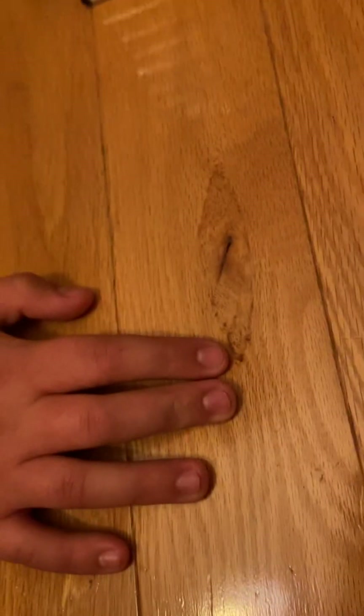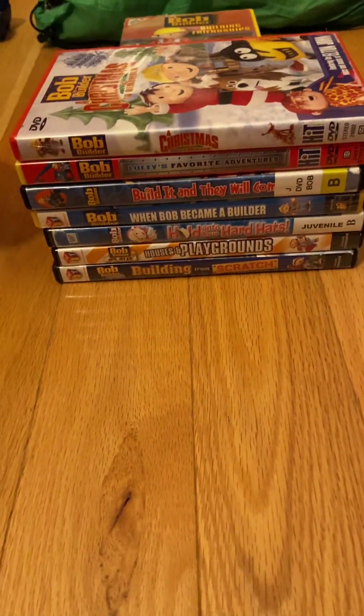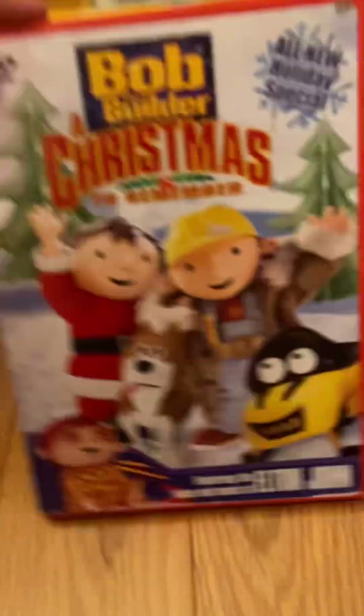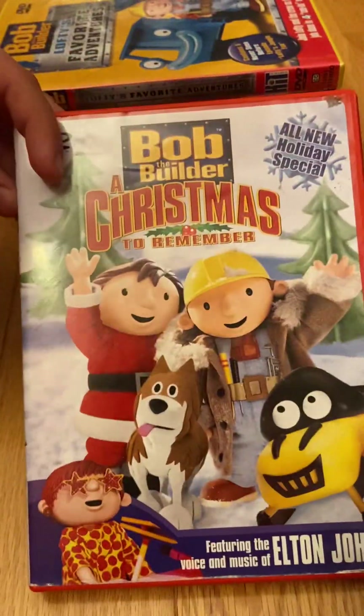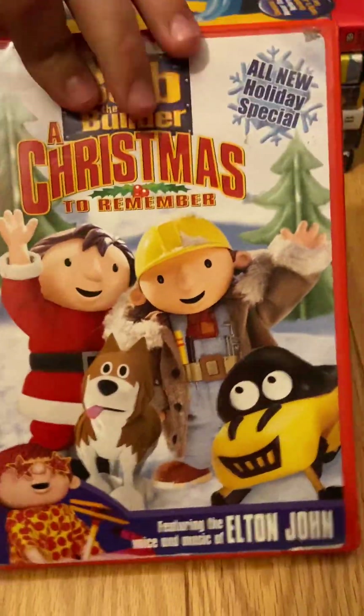Here's the disc. Next, in 2003, we had an all-new holiday special: A Christmas to Remember, the all-new holiday special featuring the voice and music of Elton John. Got this DVD, had this DVD for a long time.